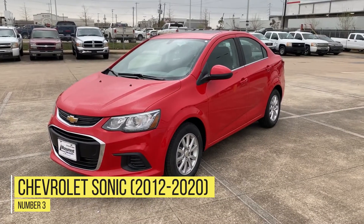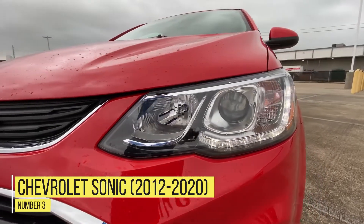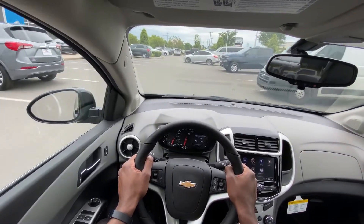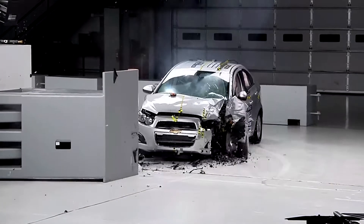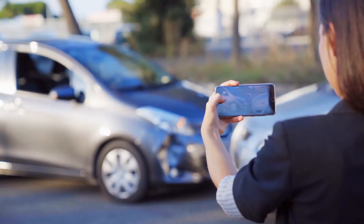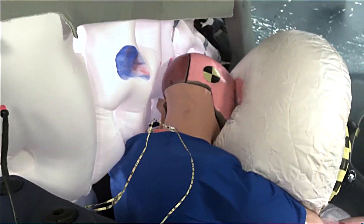Number 3: Chevrolet Sonic 2012-2020. You might remember this car being in a Super Bowl commercial where it fell out of a plane. Well, in truth, the Chevrolet Sonic is not a car you want to drive because it's been deemed very dangerous due to structural issues. 98 deaths per million registrations, 34 deaths per million in single-vehicle crashes, 10 deaths per million single-vehicle rollover, 64 per million in multi-vehicle accidents.